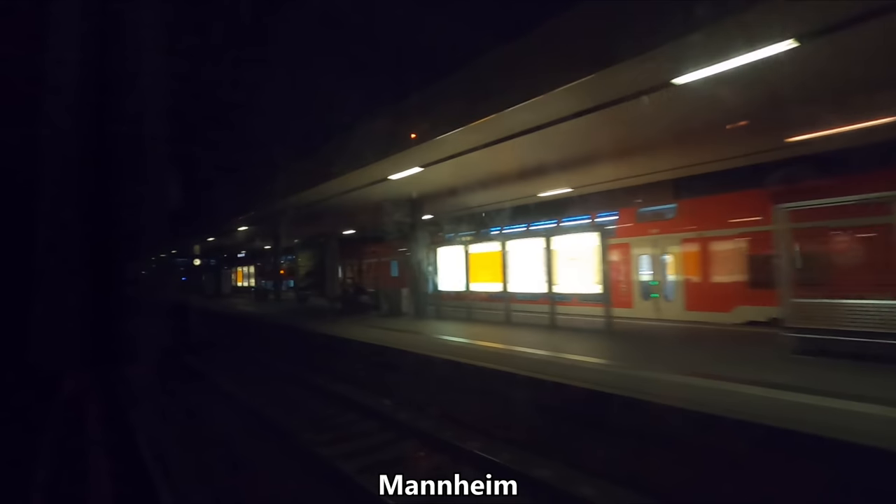We arrive at the city of Mannheim. Mannheim is twinned with, amongst other places, Swansea back in Wales in the UK. I featured this in a video a couple of weeks ago so check that out in the top right corner of the screen if you haven't already.